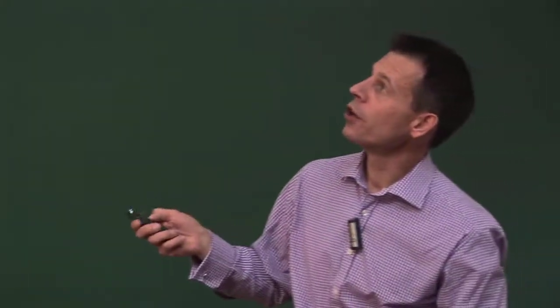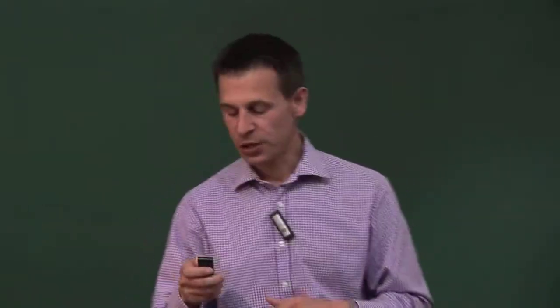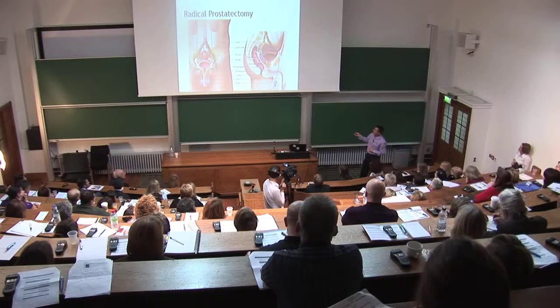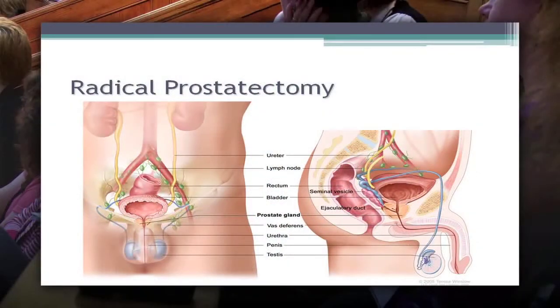Now, I know you all know where the prostate gland is - this is just to orientate you to the videos I'm going to show. The prostate gland sits behind the pubic bone, above the pelvic floor and in front of the rectum, below the bladder. Between the bladder and the back front of the rectum lie the seminal vesicles. The testicles, which produce sperm, are connected to the back of the prostate by the vas, which runs up from the scrotum through the inguinal canal.